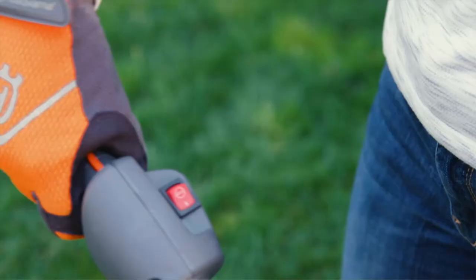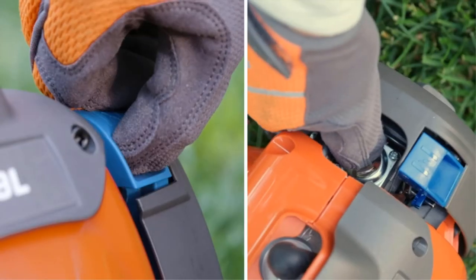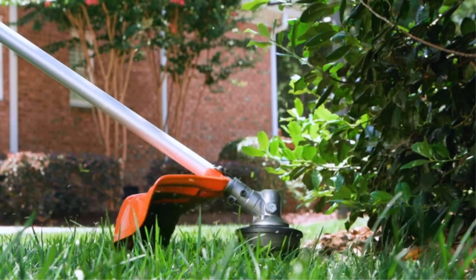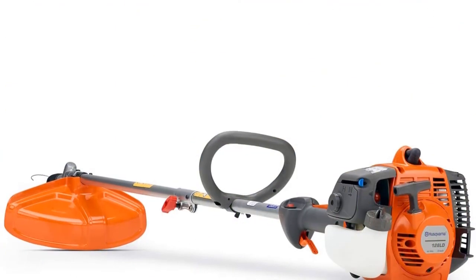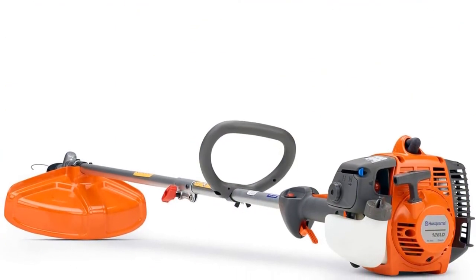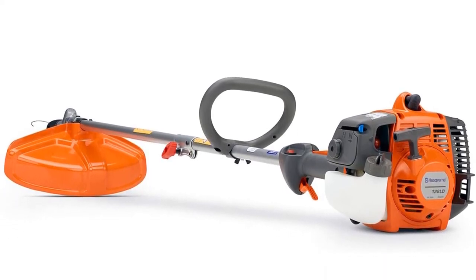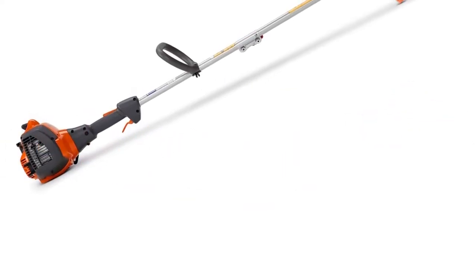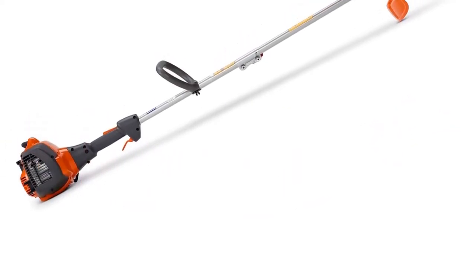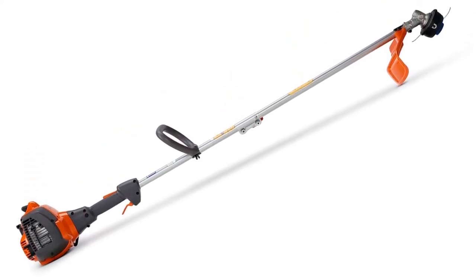A detachable shaft makes it easy to transport or store when not in use. If you're looking for the best gas string trimmer for clearing the space around your home, or something that's up to light professional-level work, this should be your go-to. Husqvarna has made a solid product that's well worth the money spent. So grab this while you can, and be sure to check the links in the description below. That's all for this review. Feel free to share your feedback.